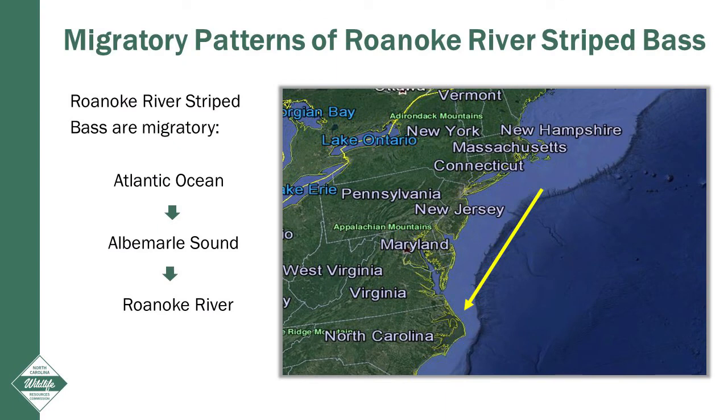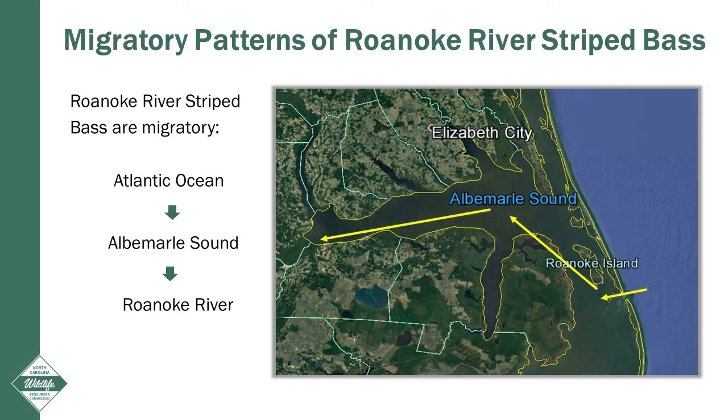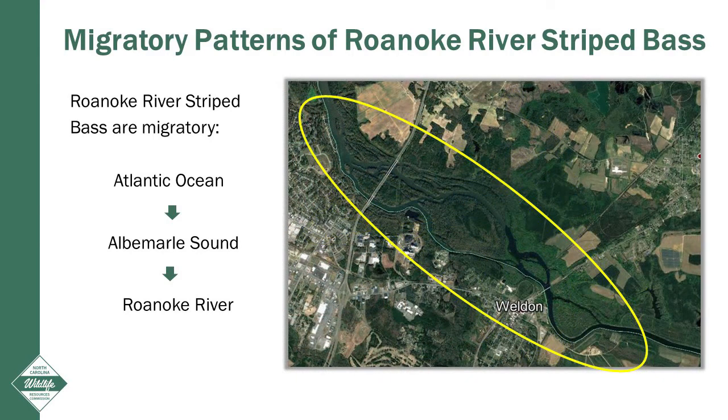Roanoke River striped bass are migratory. They move from the coastal waters of the Atlantic Ocean through Oregon Inlet and into the Albemarle Sound. They then make approximately a 130-mile journey up the Roanoke River to the spawning grounds near Weldon, North Carolina.